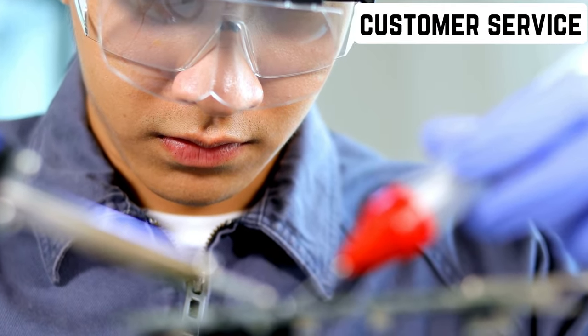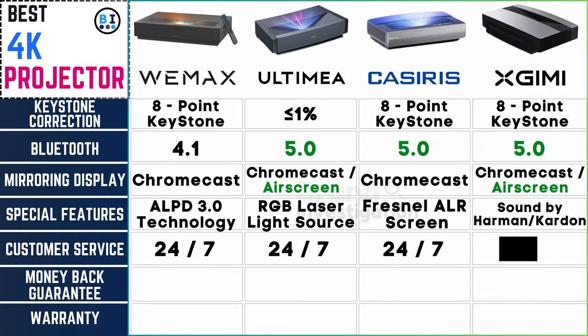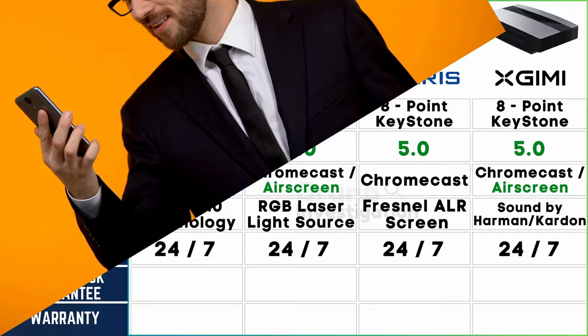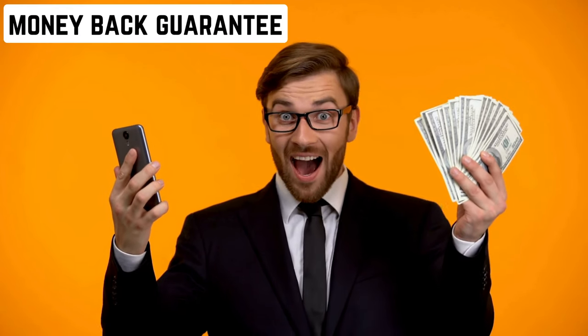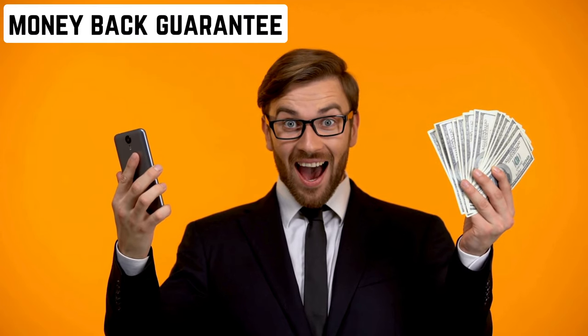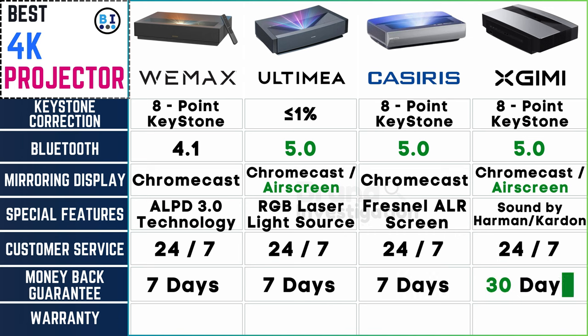Customer service — your lifeline in the world of tech. All four brands offer 24/7 customer support. Regarding money back guarantees, Wemix, Ultima, and Casiris provide a 7-day guarantee, while XGME extends it to a 30-day warranty.